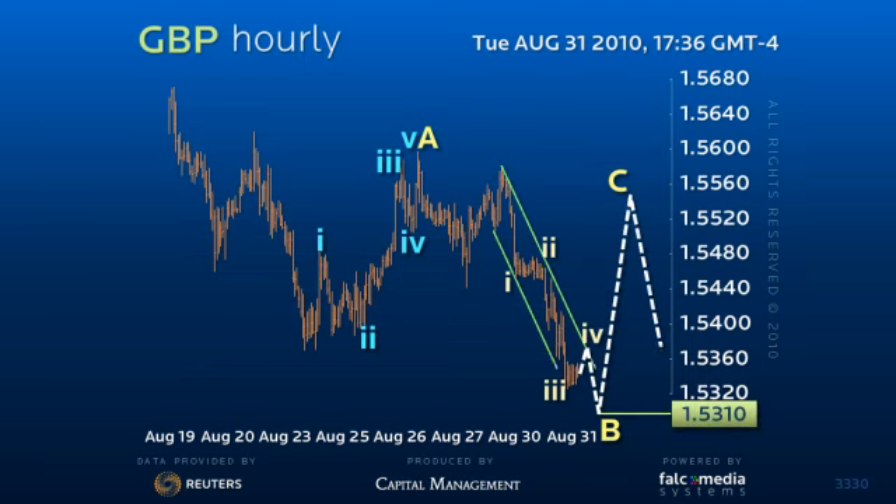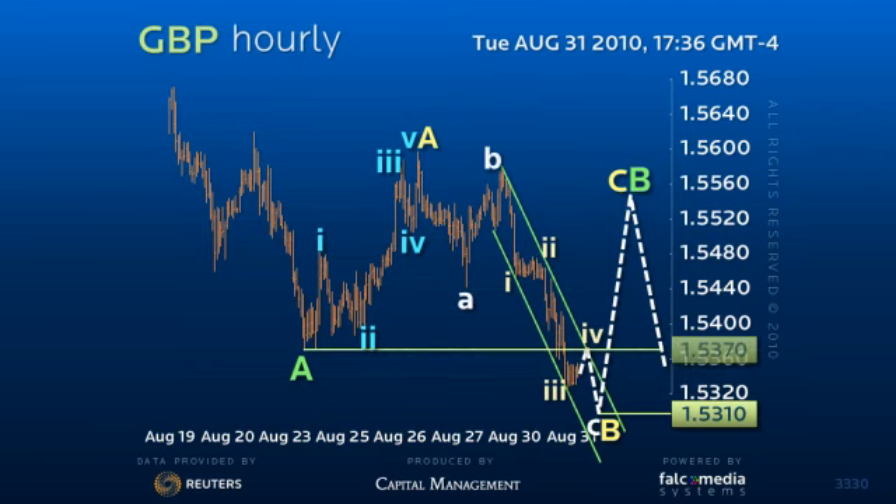we have to believe that this is a premature downside break that may well be just part of an irregular or running correction. However, the market must quickly regain 153.70 and more importantly 154.40 to confirm a final whipsaw upside correction to about 155.50 before the decline resumes in earnest.